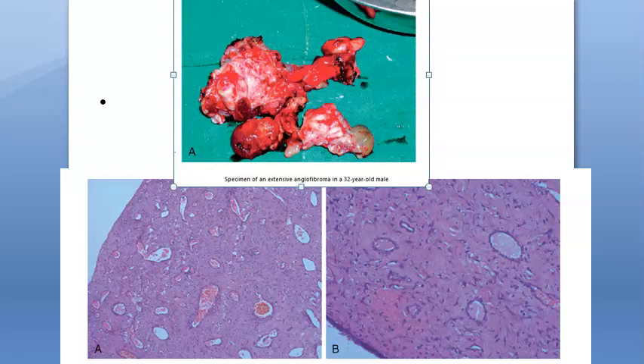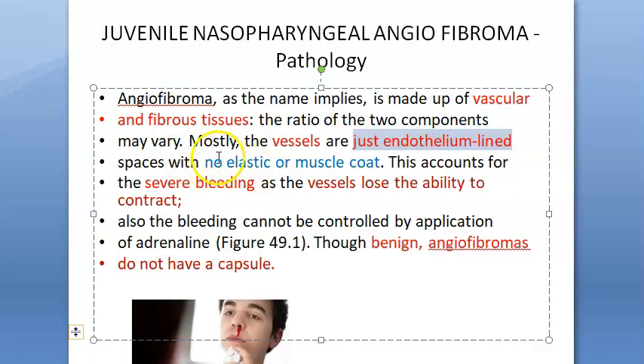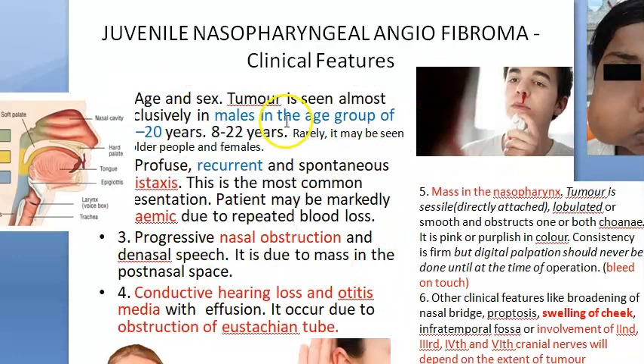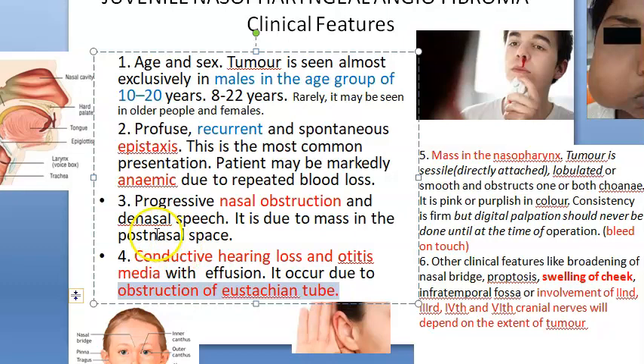This is how the gross specimen looks when removed. You can see dilated blood vessels in the fibrous stroma. These vessels bleed easily because they are just endothelium — they don't have elastic or muscle coat, so they don't have the ability to contract. There will be severe bleeding just on touch. These patients will have recurrent epistaxis, and because of that they can be anemic. There can also be nasal obstruction and obstruction of the Eustachian tube.